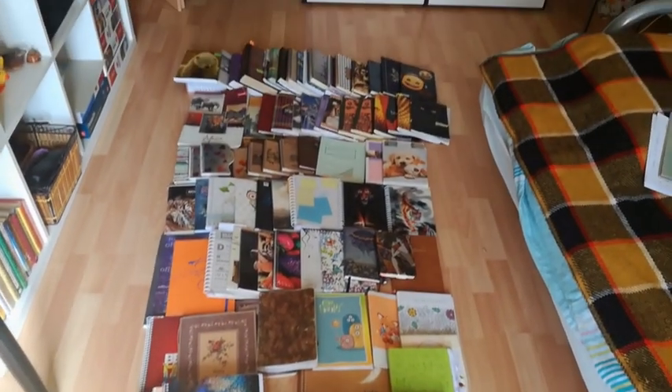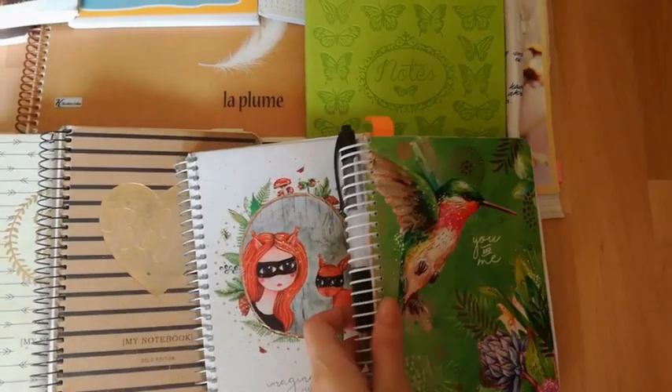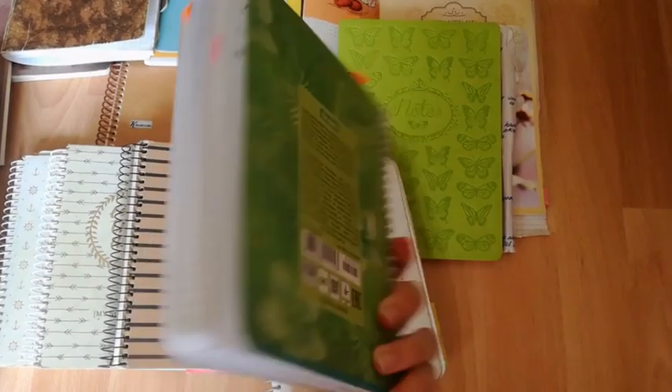Hello everyone, this is my journal collection. First up, let's start with my current bullet journal. It's a simple spiral notebook that I use for daily purposes.